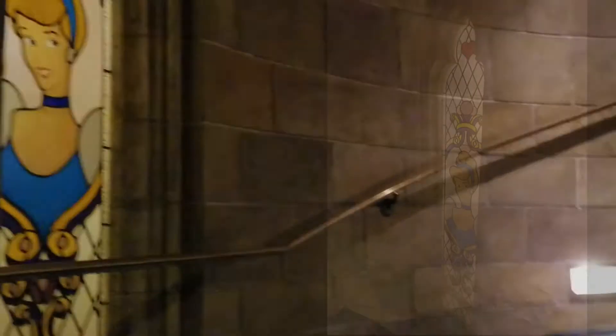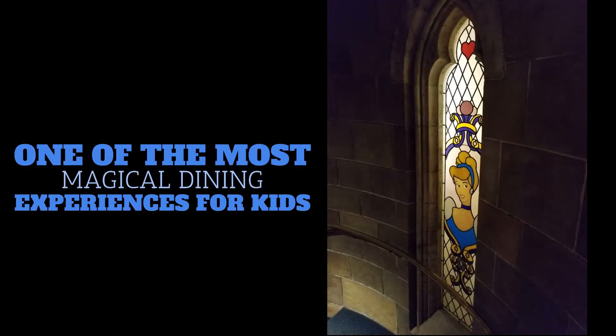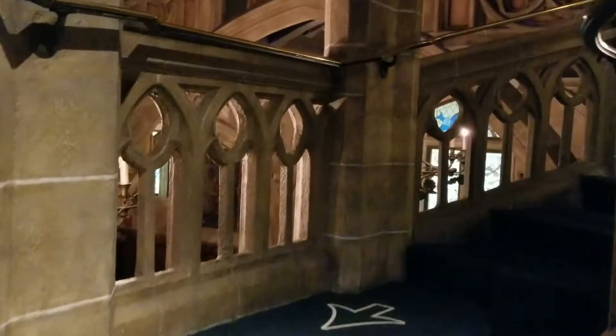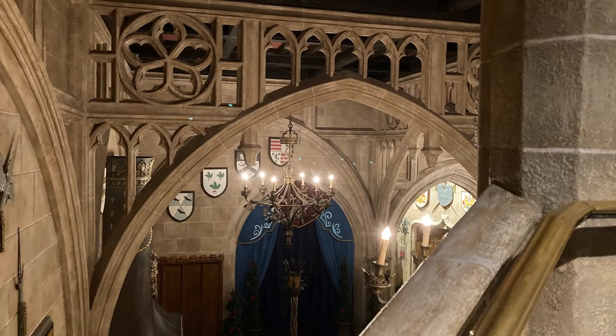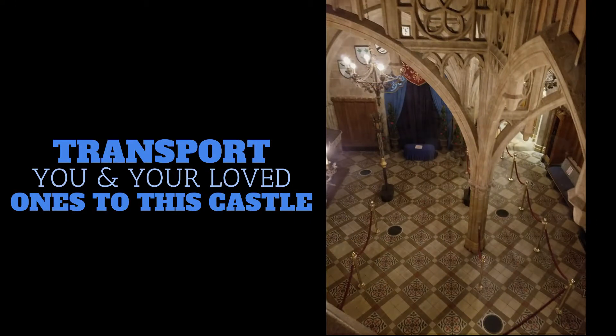If you're not up for stairs, they do have elevator access, and it's all going into the grand entryway. If you look to your left, you'll be able to look out over those beautiful archways, stone, and beautiful terrazzo floor.